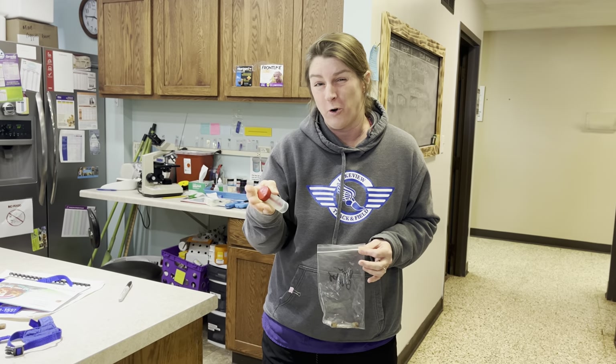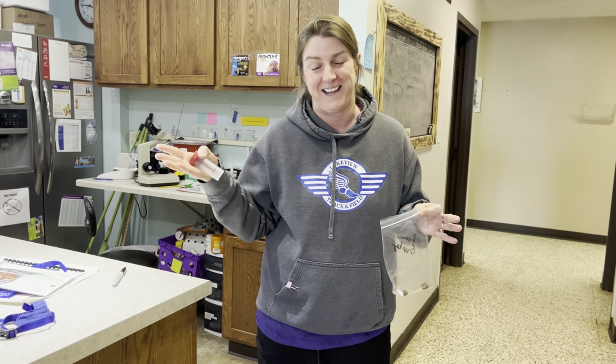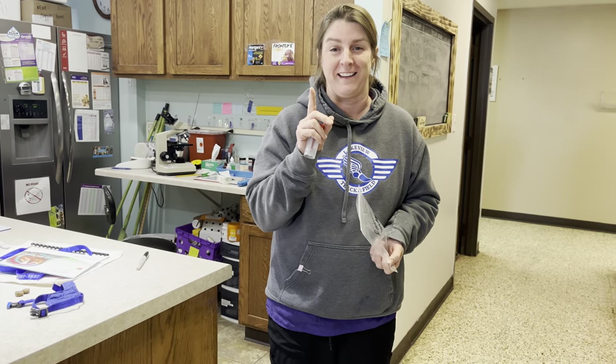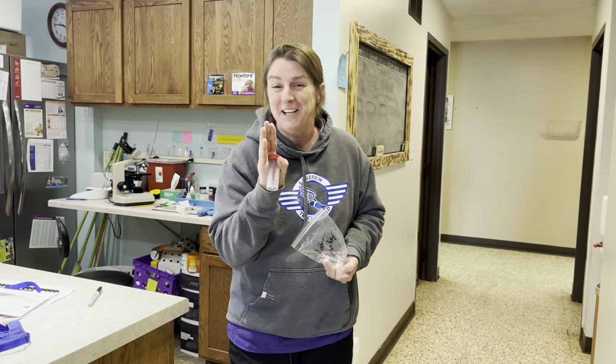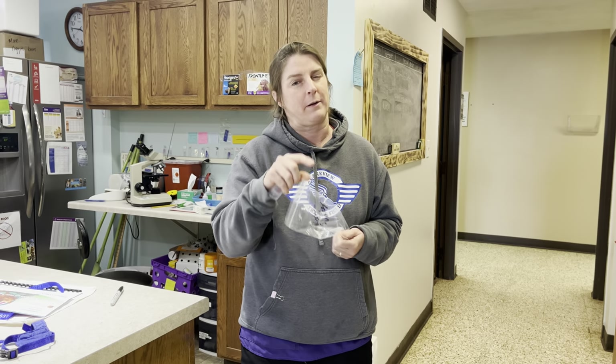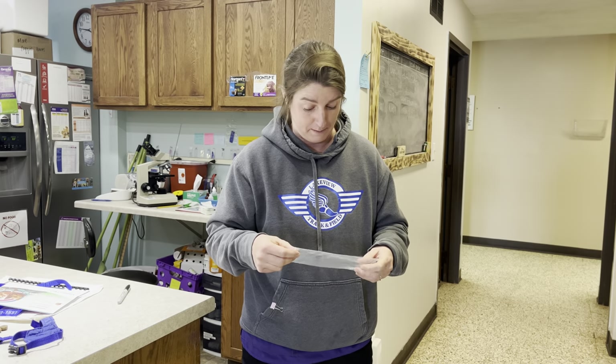As the Giardia dies, little pieces are shed in the poop, and the antigen test picks that up — like the COVID tests we've all been taking the last three years, they're antigen tests. The reason we're so concerned about Giardia is people can get it. You're going to love the name: beaver fever. Giardia is called beaver fever because way back when trappers were moving across northern North America, they would get Giardia causing terrible diarrhea. They thought they were getting it from the beavers they were trapping, but they were actually drinking contaminated water.